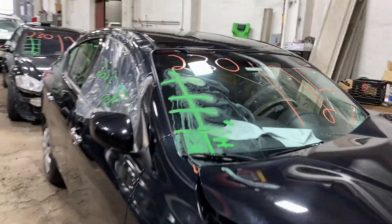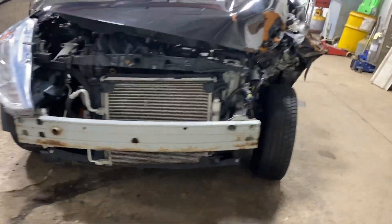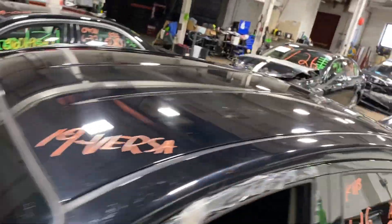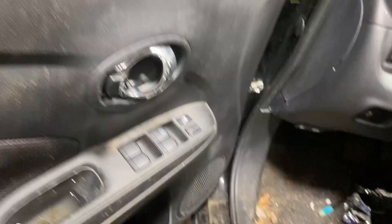This one did come to us from a private seller from this recent front collision. This one does have black cloth interior.